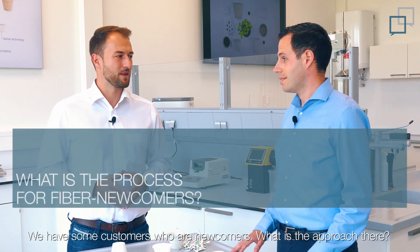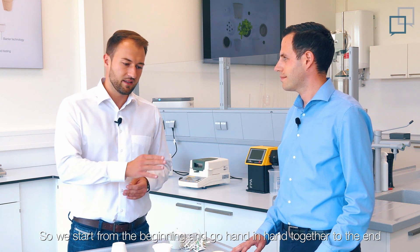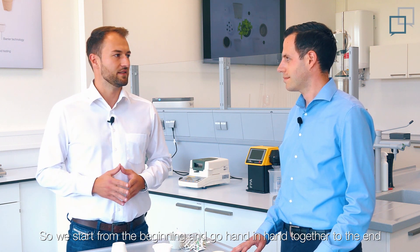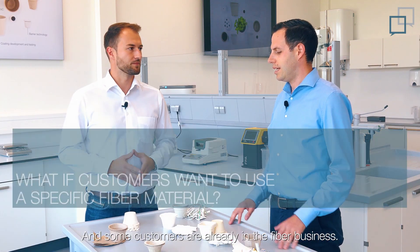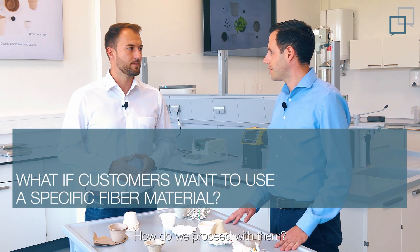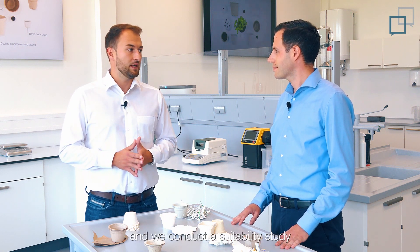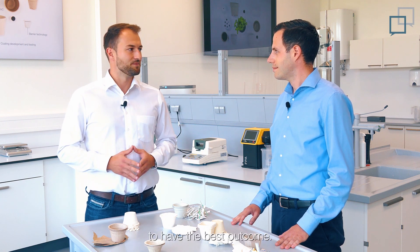We have some customers who are newcomers — what is the approach there? Our approach is normally to go for proof of concept. We start from the beginning and go hand in hand together to the end to find the most suitable outcome. And some customers are already in the fiber business. If you already have an idea regarding a material, please come to us and we will conduct a suitability assessment on our machines to get the most out of it.